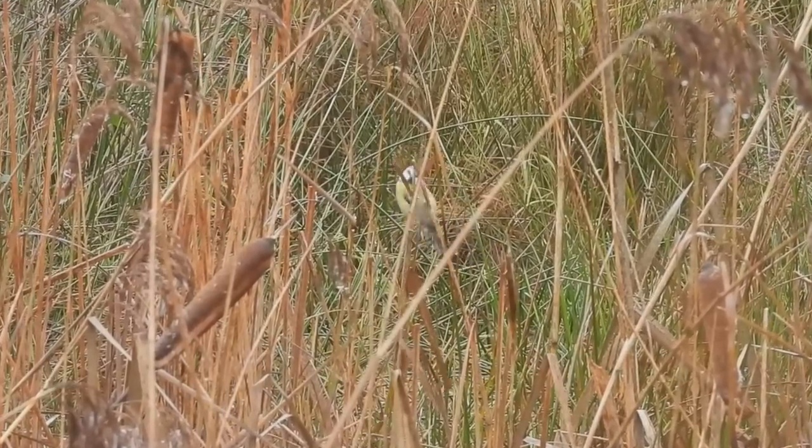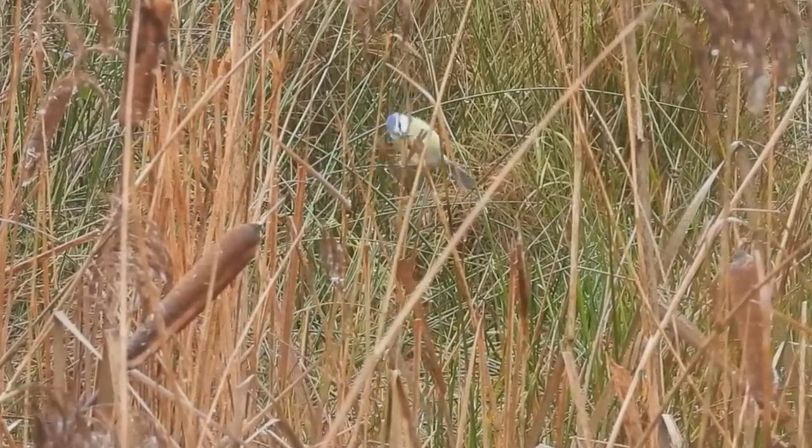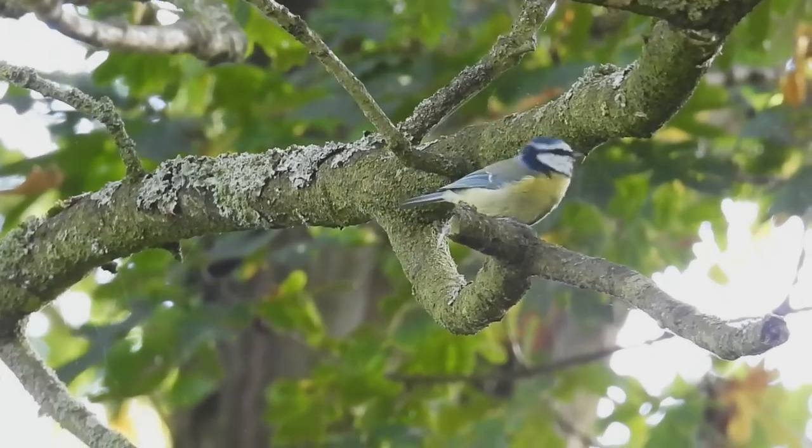They can be seen in a wide variety of habitats, but naturally, blue tits live in and around broadleaf deciduous woodlands.